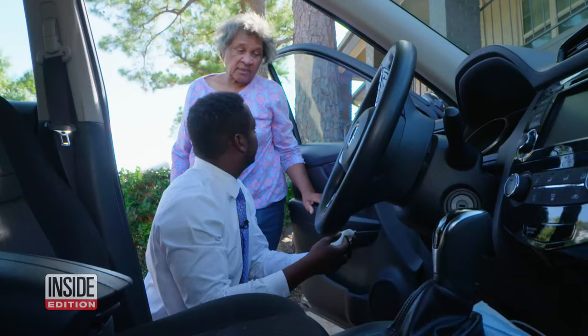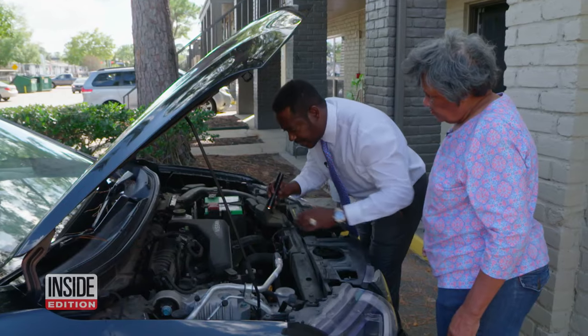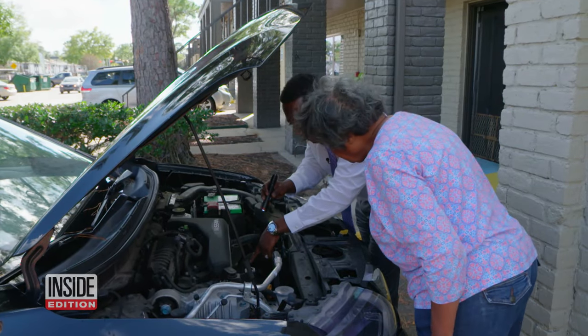That's rust — that's a lot of rust. That is a telltale sign that the vehicle has been involved in a flood. He says another dead giveaway it's a flood car: seeing sand in your engine. You should not have any sand in here.